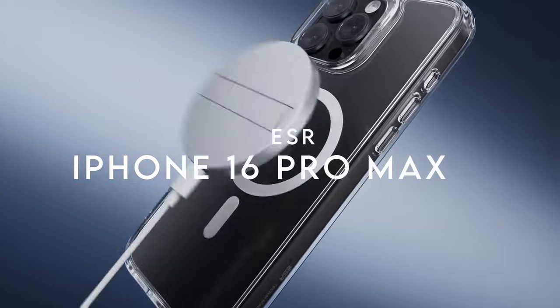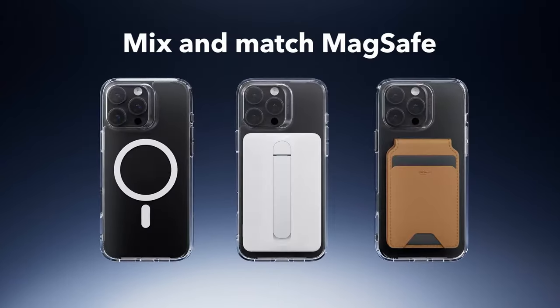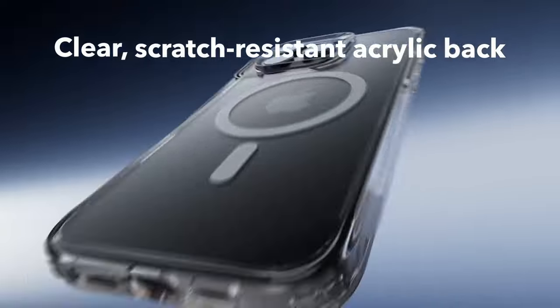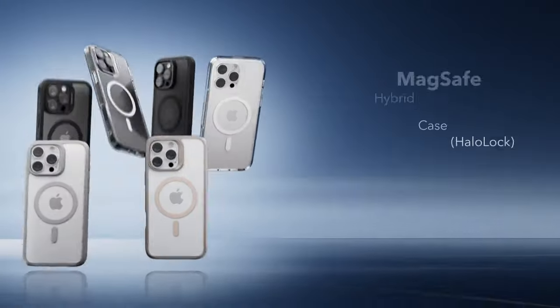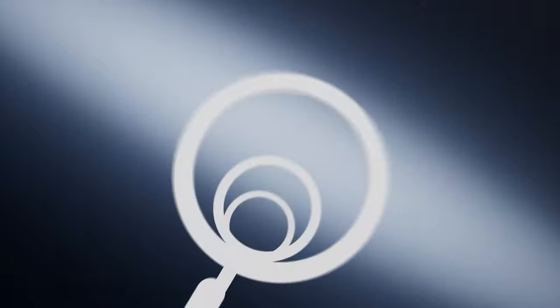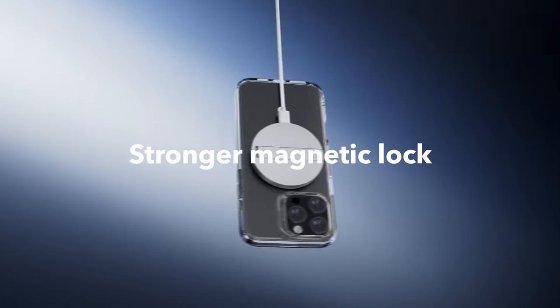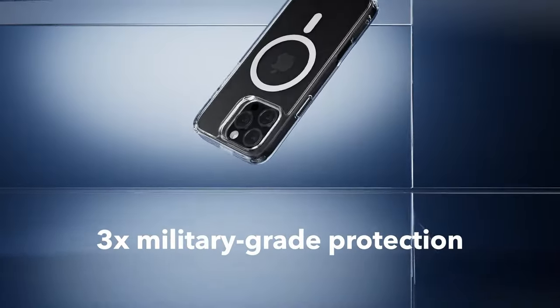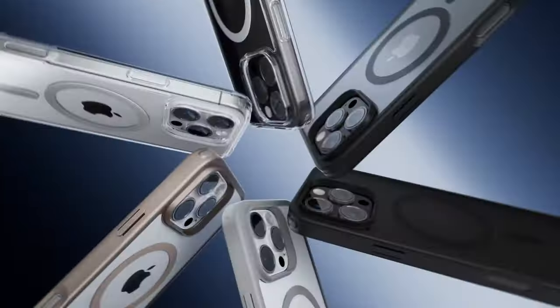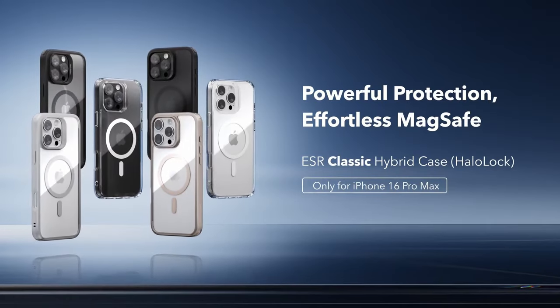At number 1, the ESR case. Looking for top-tier protection and sleek style for your iPhone 16 Pro Max? Precise cutouts for speakers and ports, along with easy press buttons, ensure full functionality without any hassles. The built-in magnets boast 1,500 gram holding force, giving a strong, secure lock on any MagSafe accessory, and wireless charging is faster and more convenient. The ESR case features military-grade drop protection with specially designed air guard corners that absorb impact, keeping your phone safe from everyday drops. Raised edges around the screen and camera provide extra scratch resistance.